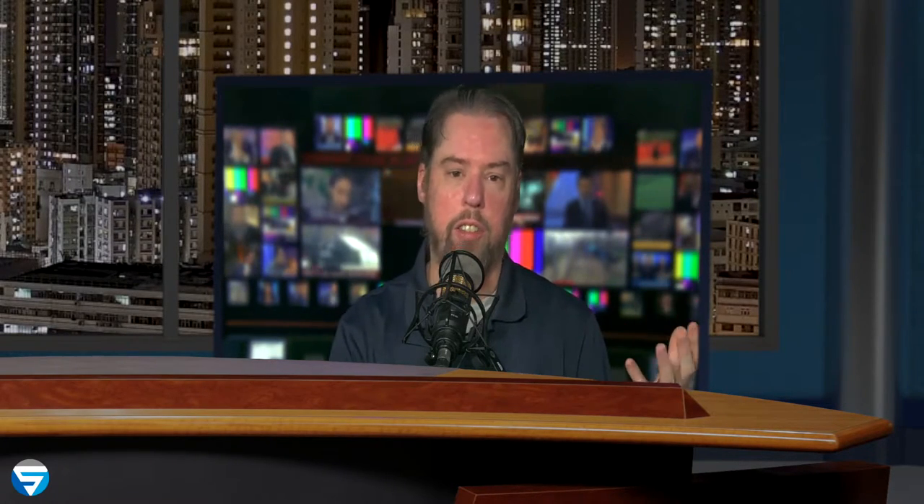You'll notice my background here. A lot of people ask, is that a green screen? No, that's actually a TV. I can switch it to anything I want in real time. Setting it up with a TV, it's cleaner — you don't have the artifacting.